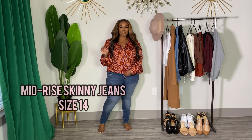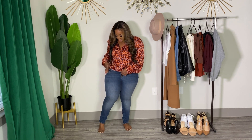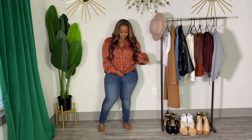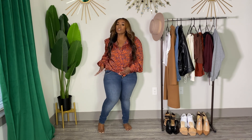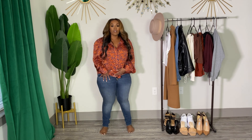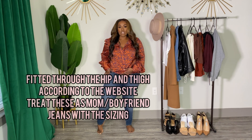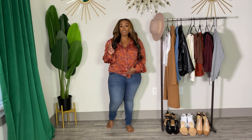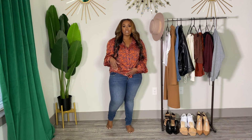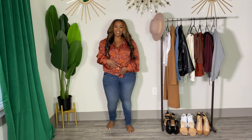These are from the Universal Thread Collection at Target — these are the mid-rise skinny jeans. I got a size 14, which is normally my standard size. As you can see, I had to untuck my shirt so I don't expose myself. These are not coming up much at all. They have no room in the butt area and no room in the hip area. I got a 14 because according to the website they have quite a bit of stretch, and they do — but in the top area, it's just a no for me. I definitely need like an 18, and I just don't know if it would work because of the booty area. It just seems real slim in here — it's a no for me on this one.